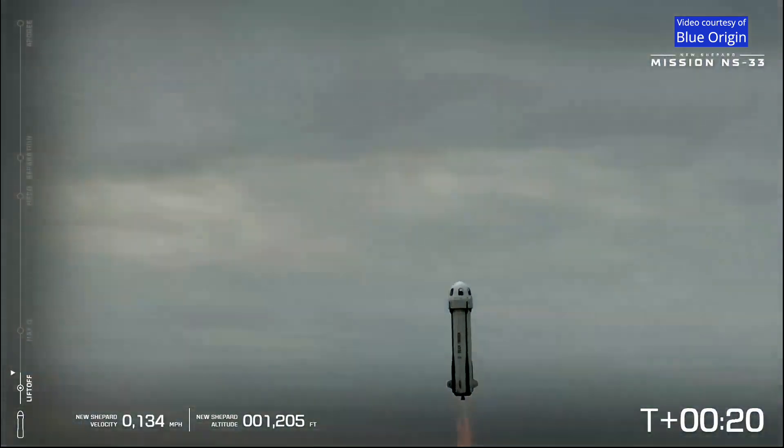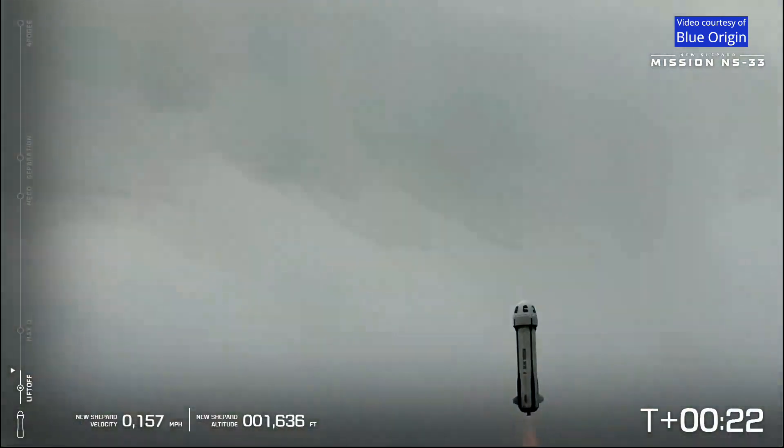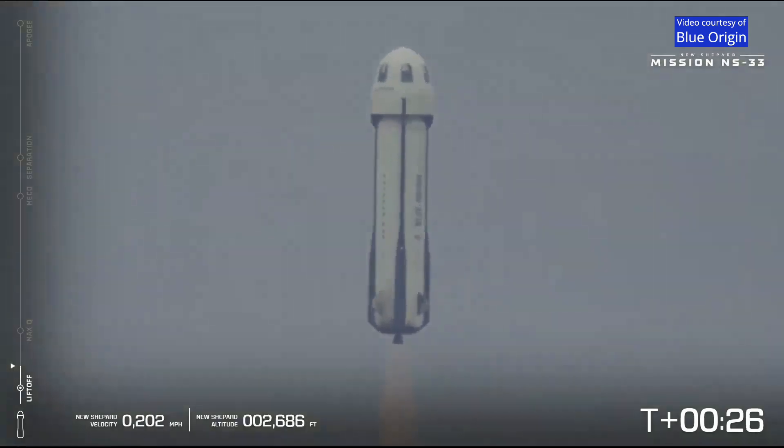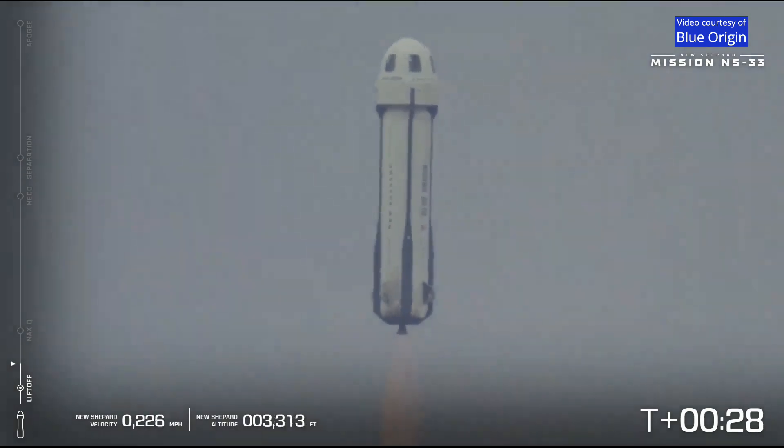New Shepard has cleared the tower — beautiful shot! NS-33, we are on our way!